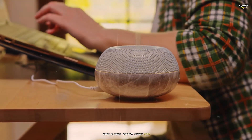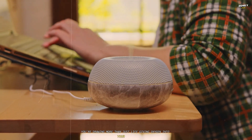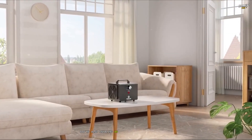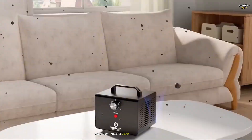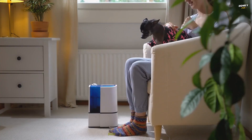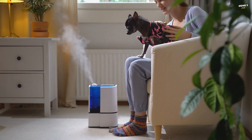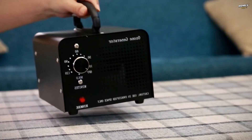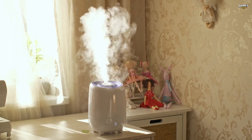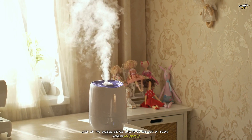Take a deep breath. Right now, as you inhale, you're drawing more than just life-giving oxygen into your lungs. You're also inhaling an invisible cocktail of particles and gases that have made a home inside your home. Dust mites, pet dander, pollen that hitched a ride on your clothes, smoke from last night's dinner, and volatile organic compounds, VOCs, off-gassing from your furniture and paint. This is the unseen battle raging in the air of every modern household.